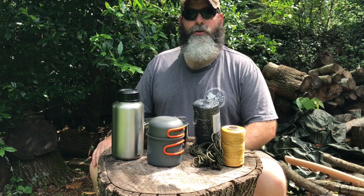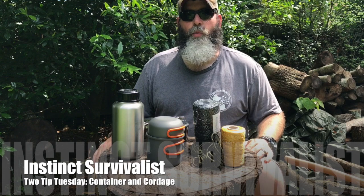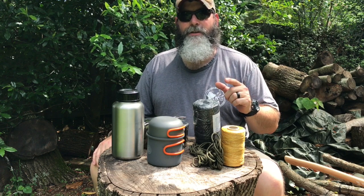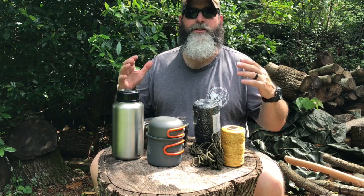Hey y'all, Instinct Survivalist coming to you again with another Two-Tip Tuesday. Thanks for watching the ones you already have. We've got almost 100 views on last week's, just shy of 90 on the week before. So thanks for watching, thanks for the tips that are coming in. Thank you for being part of this community and helping us build what we've got going here. So today's tips — what two tips do we have today?